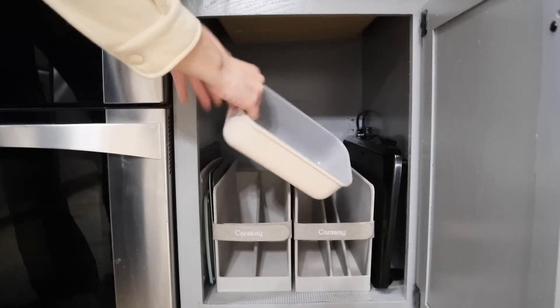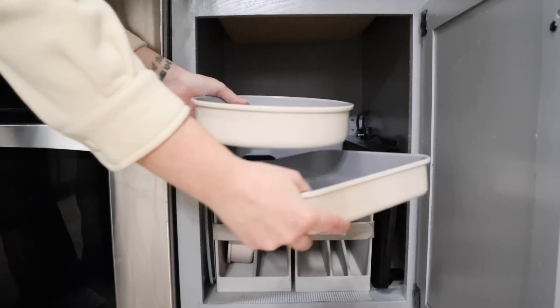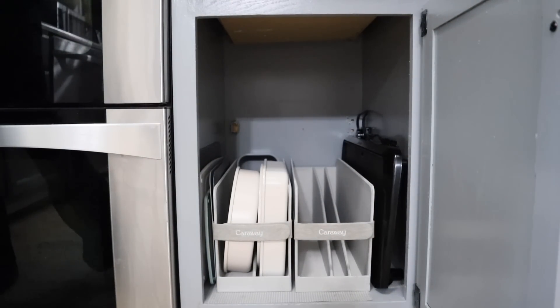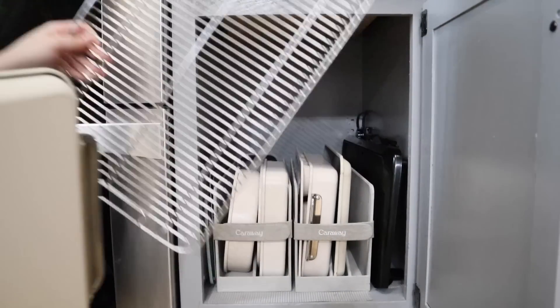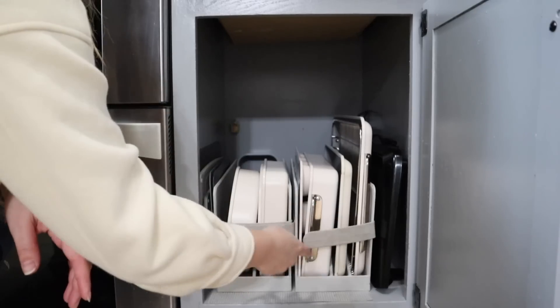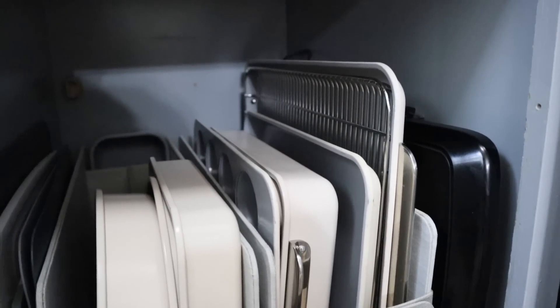Let me show you the organizers that come with this — absolute game changers. You will not believe how much bakeware I can fit into this super narrow cabinet. I keep all of my Caraway bakeware in the cabinet between my stove and refrigerator. It's a narrow cabinet but it has a lot of unused vertical space. The organizer keeps everything standing upright, and that leaves enough space on either side to also store my large griddle and all of my cutting boards. This cabinet that was almost not functional now houses all of my bakeware, my griddle, and my cutting boards.